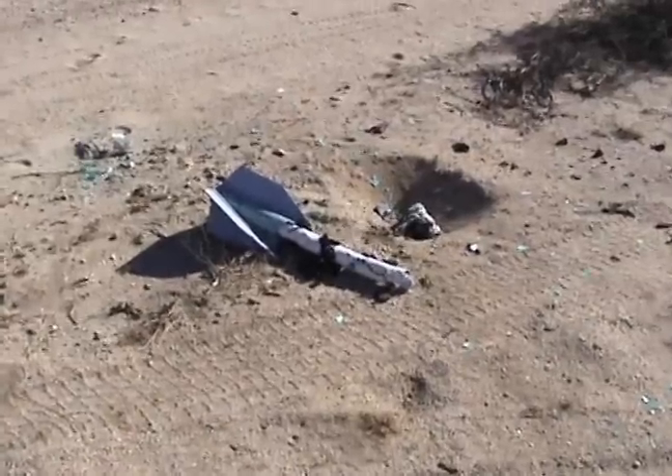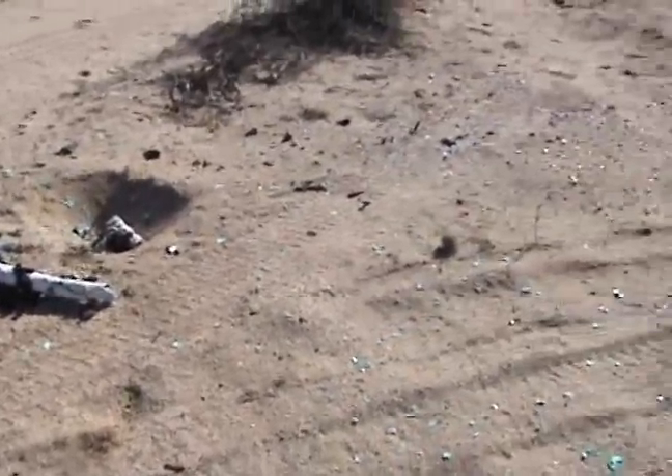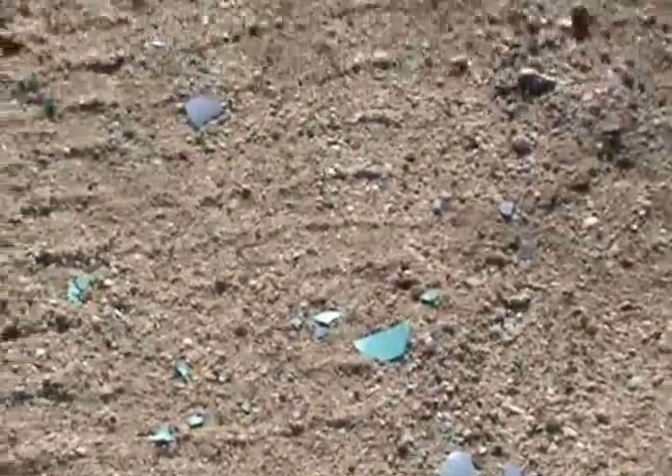This is where the rocket landed, and it's amazing because the green pipe that it was built with is just completely pulverized. There's pieces of it everywhere. Not a big piece at all.